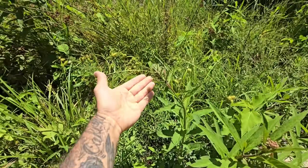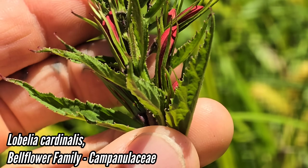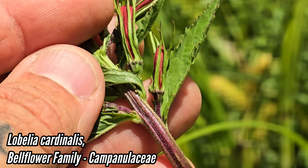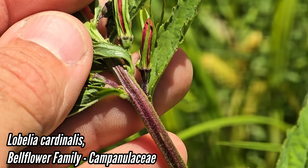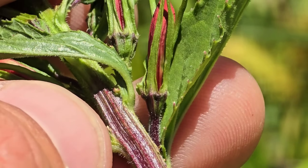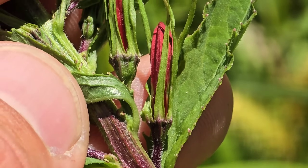Here's a Lobelia for you. Campanulaceae is the family. Little red flowers — Lobelia cardinalis. Not emerging yet, but you can see that Lobelioid calyx, which is so distinct. Anywhere you go in the world, you see a Lobelia species, because this genus is pretty widespread — it produces tiny seeds, and I imagine that's why it's so widespread. You'll see that same calyx structure even if you can't see the flower.